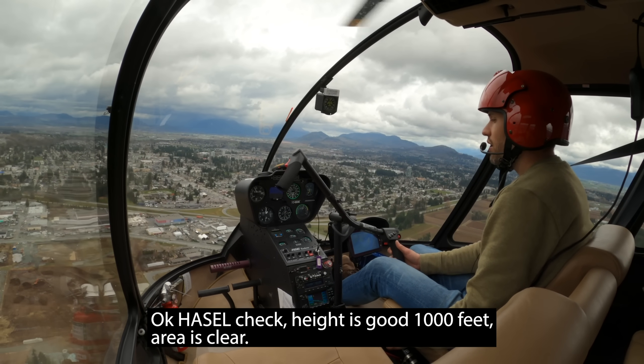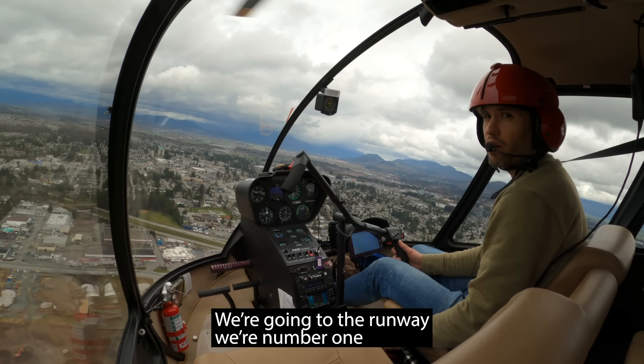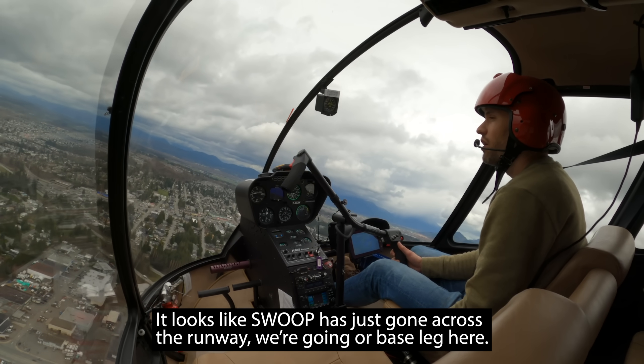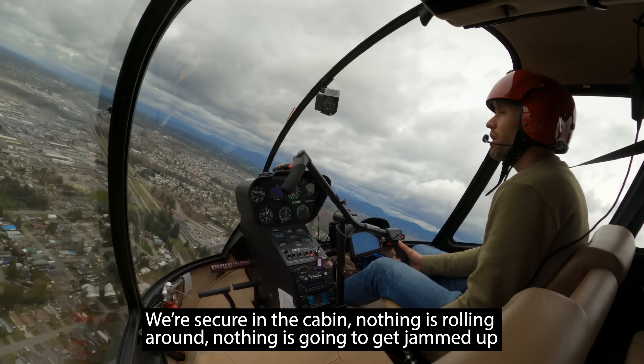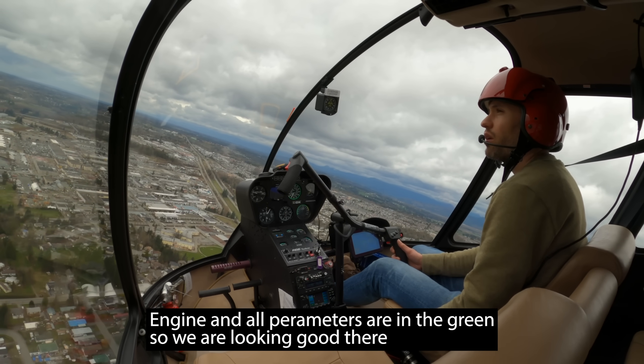Okay, HASEL check — height is good, 1,000 feet. Area is clear, we're going to the runway, we're at number 1. Looks like a bird has just gone across the runway. Going for base leg here. We're secure in the cabin, nothing's rolling around, nothing's going to get jammed up. Engine and all parameters are in the green, so we're looking good there.